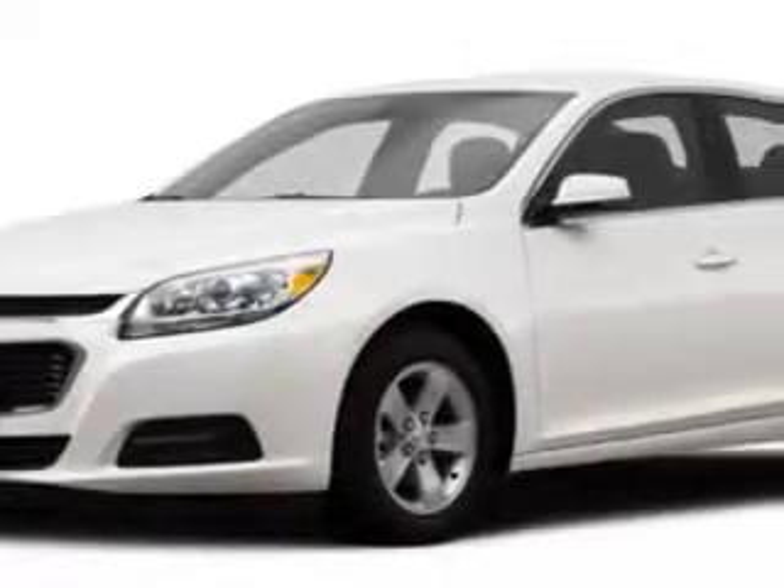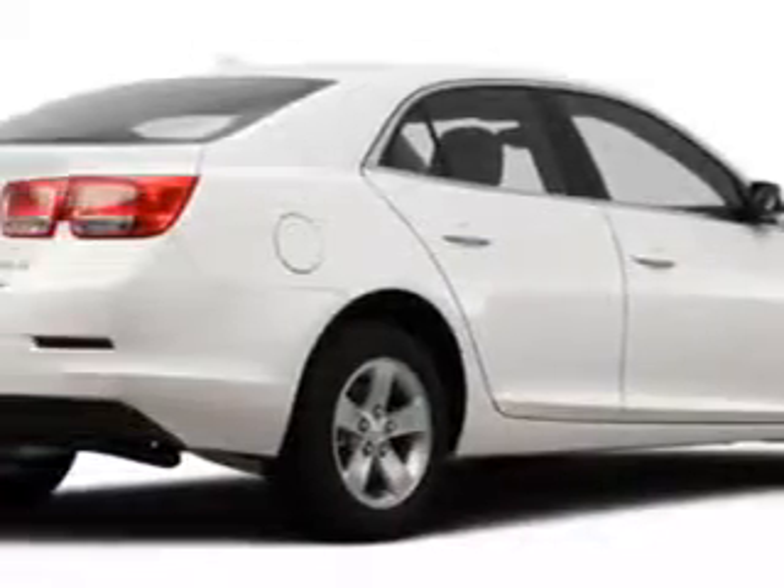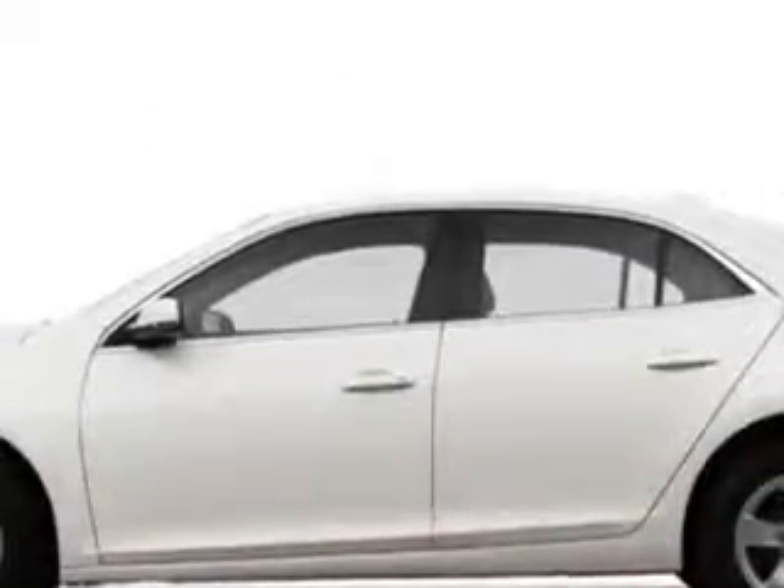Check out this white diamond 2014 Chevrolet Malibu Sedan LT, equipped with a 4-cylinder engine and an automatic transmission.